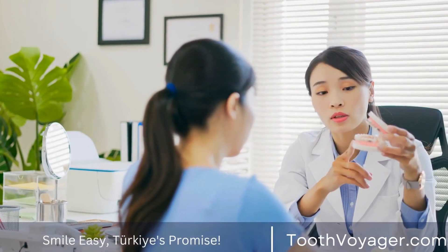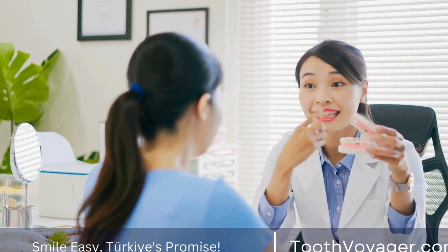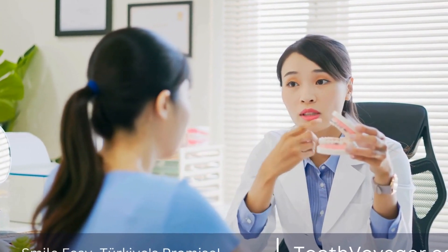When it comes to gum disease treatment, Turkey offers a range of options, including non-surgical treatments like deep cleaning and scaling, as well as surgical procedures like gum grafts and flap surgery.